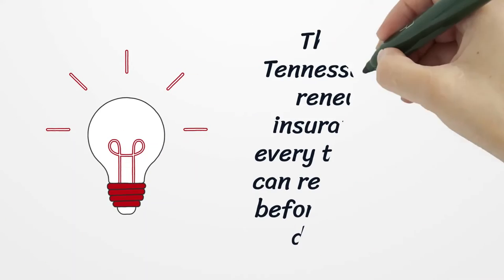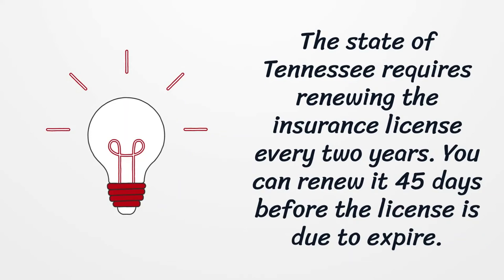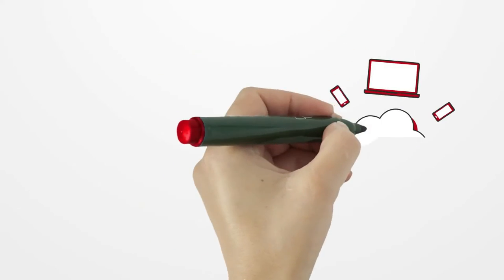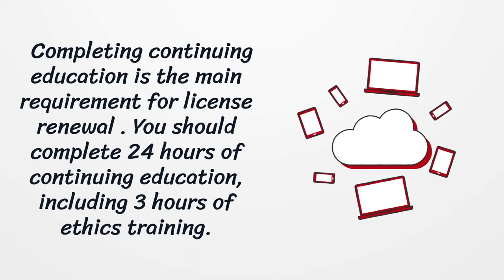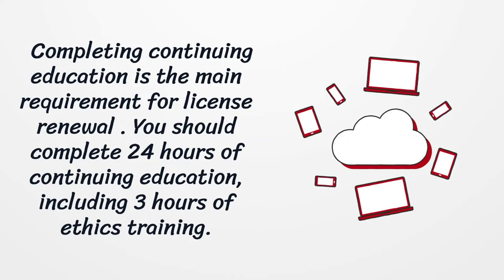The state of Tennessee requires renewing the insurance license every two years. You can renew it 45 days before the license is due to expire. Completing continuing education is the main requirement for license renewal. You should complete 24 hours of continuing education, including three hours of ethics training.